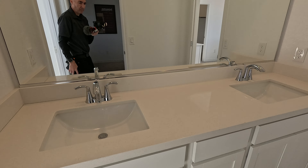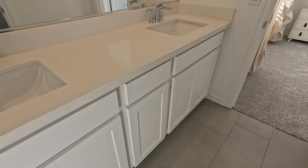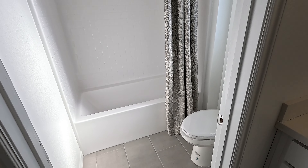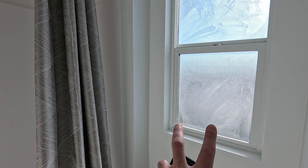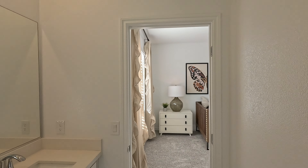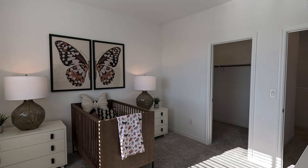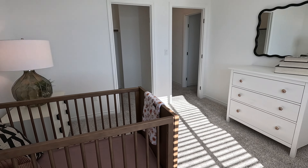Here's your shared bathroom: two undermount sinks, extended vanity with ice quartz on it, and more upgraded tiles on the floor. The water closet is nice and private. This is a standard tub and shower configuration — all fiberglass, chrome hardware. We do have frosted windows for privacy, and two LEDs above lighting it up. Here's bedroom number three — walk-in closet included. Both secondary bedrooms have walk-in closets. Great size rooms — they feel good.